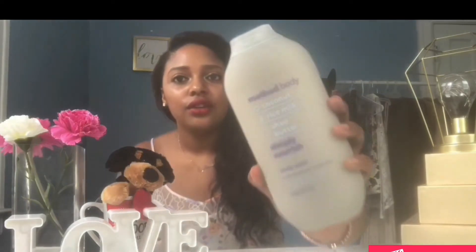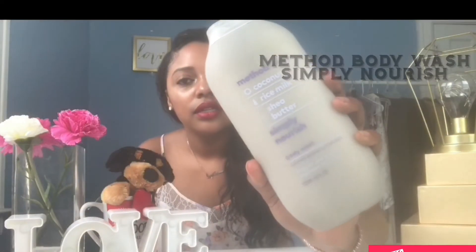Dr. Bronner's is eight ounces for $4.99 at Burlington. The cool thing about Dr. Bronner's is they've been around for so many years — you can go to your local drugstore, Target, Trader Joe's — they have it everywhere. Now if you need something that moisturizes the skin and is nourishing, I use Method body wash.